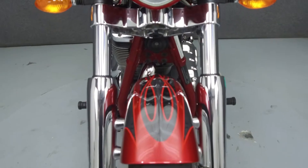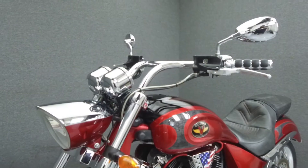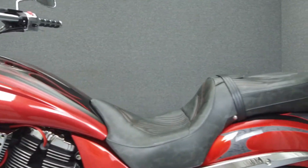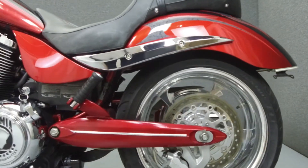It has also been upgraded with a Cobra Fi 2000 EFI tuner, Victory Performance exhaust, POW engine covers, slotted ignition coil covers, a relocated ignition switch, a Corbin seat, and chrome swing arm trim.